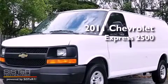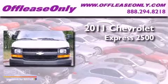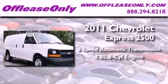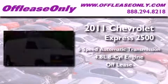This is a 2011 Chevrolet Express 2500. This vehicle has seating for two adults, a 4.8 liter V8, and having just come off lease, this Chevrolet is in like-new condition.